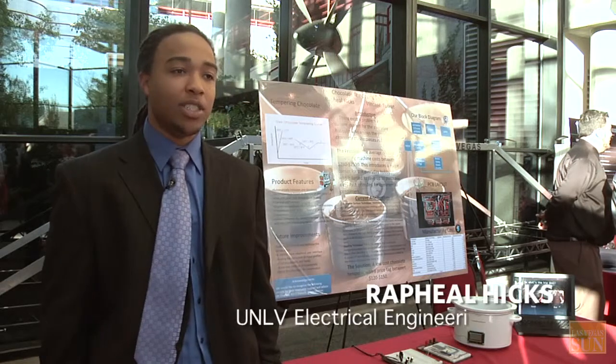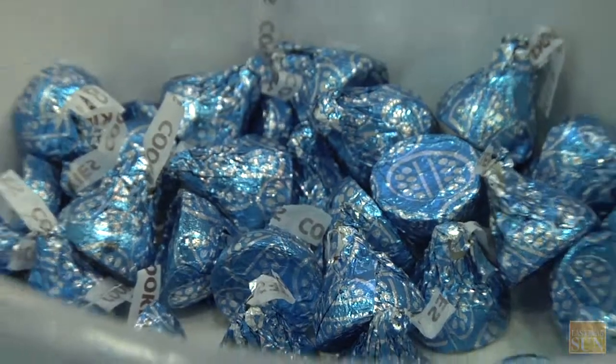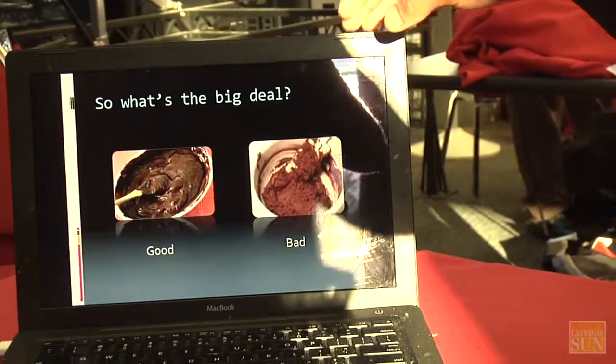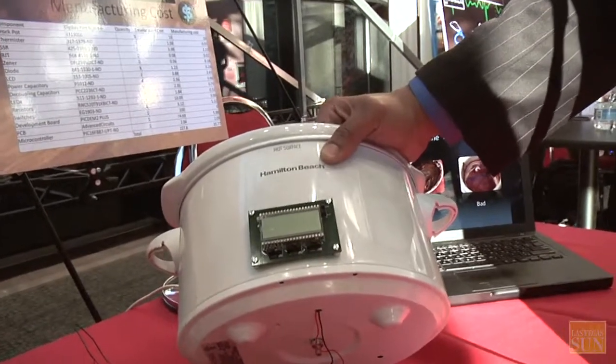What we did was a chocolate tempering device. A chocolate tempering device heats chocolate according to what type of chocolate it is, because there's a chemistry behind each individual chocolate and it has to follow a certain temperature curve. So what our device actually does is handle that for you.